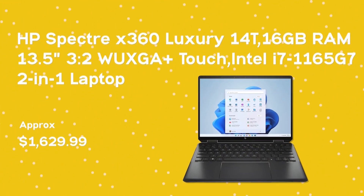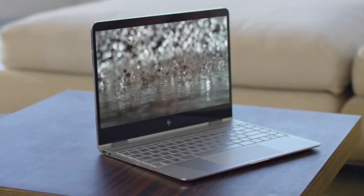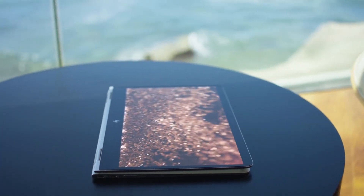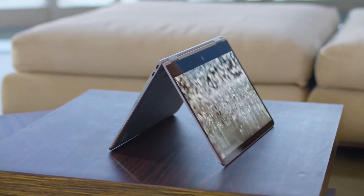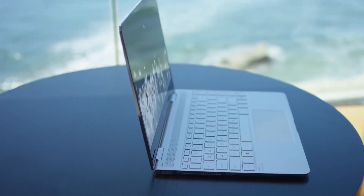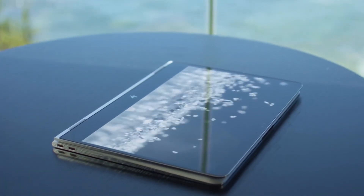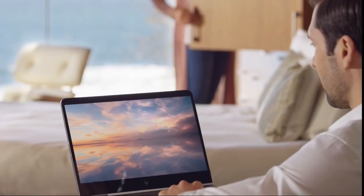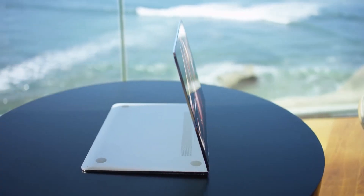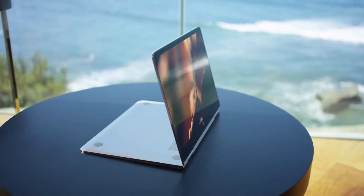HP Spectre X360. This premium 2-in-1 laptop is best for luxury and for people who stand out from the normal crowd. This stunning device comes with a lucrative and jaw-dropping design with sharp edges and radiant accents. It comes with the 11th-generation Intel Core i7 and Intel Xe graphics for excellent performance and better efficiency. The device offers incredible video and picture quality with its 13.5-inch WUXGA touchscreen and a 3-to-2 aspect ratio for better productivity.